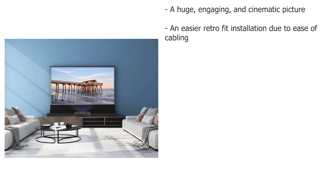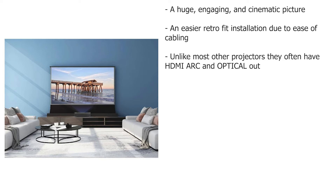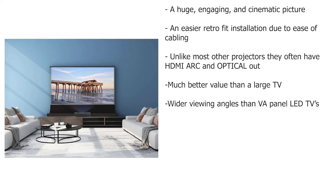Here are a few selling points for UST projectors: a huge, engaging and cinematic picture; an easier retrofit installation due to ease of cabling; unlike most other projectors, they often have HDMI ARC and optical out; much better value than a large TV; and wider viewing angles than VA panel LED TVs.